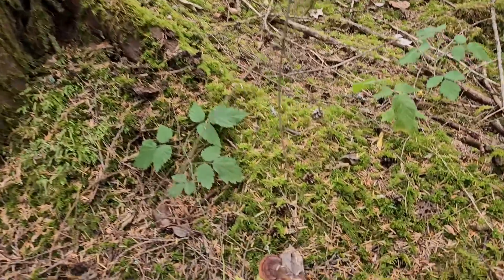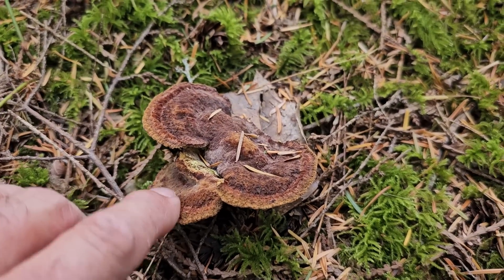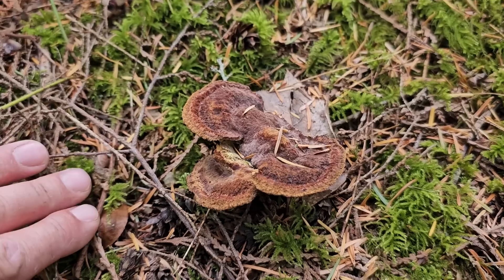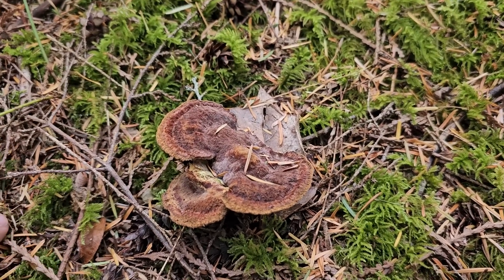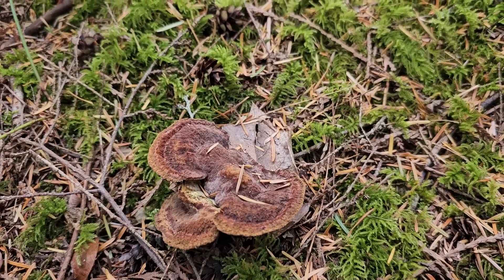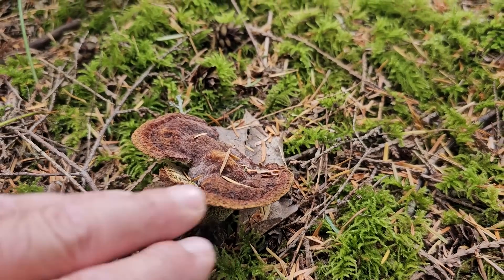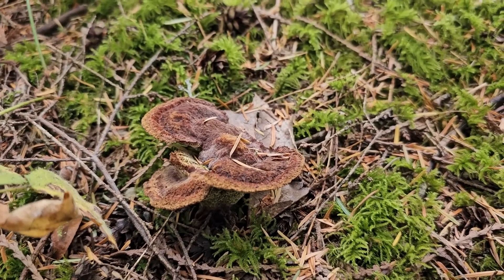Right down here, another baby Dyer's Polypore — Phaeolus schweinitzii. Real fuzzy; they're young right now, just getting going. They're pretty common and somewhat easy to spot because they look so unusual against the forest floor. In a couple of weeks they'll be pretty big and good for picking for dye mushrooms.